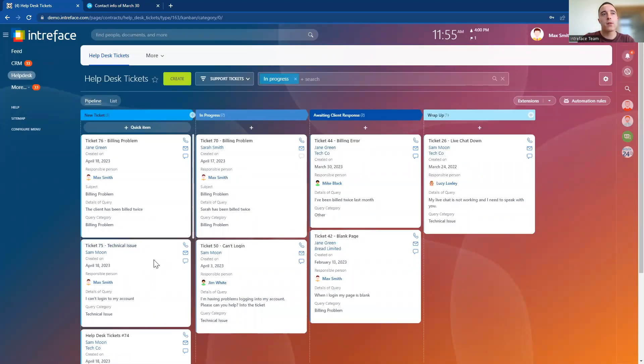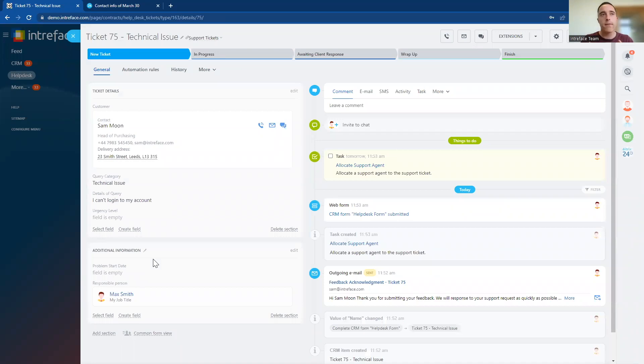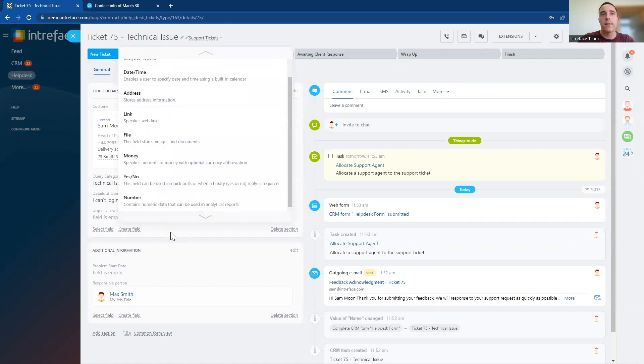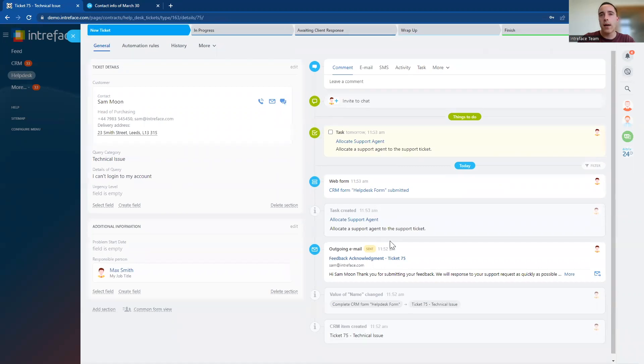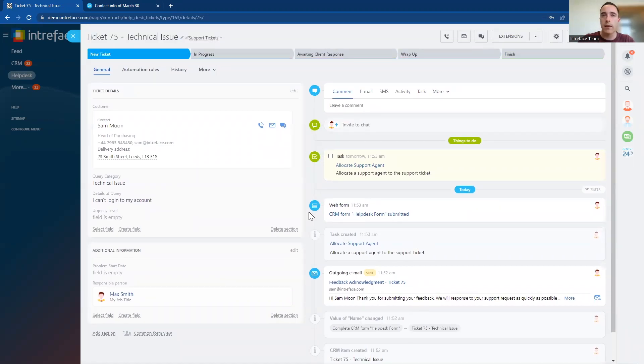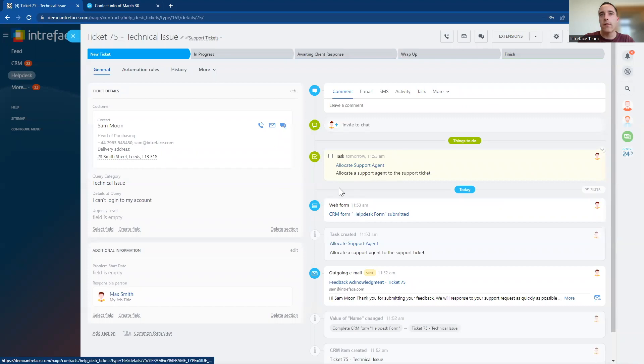Now let's go into one of our support tickets that we are currently working on. We can set permissions — if you want your support team to just see the tickets that they are working on, we can set filters to drill down into that information. Inside the ticket page, we can see the details about the client on the left-hand side, and then all of the different information we have about the ticket. You can create custom fields here to capture specific information that you require on your tickets. And on the right-hand side we have all of the communications that have taken place — all of the email communications with the client so far.